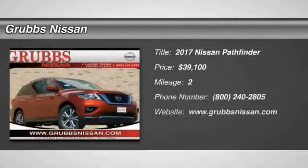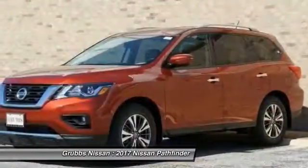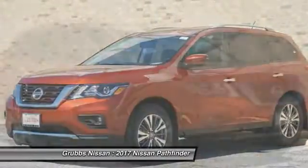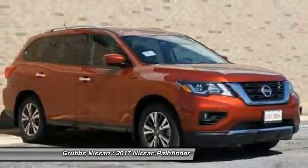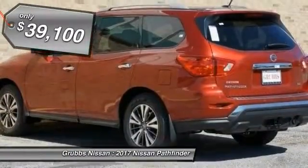Make a great choice today with the 2017 Pathfinder. The Pathfinder has a premium interior with three rows of seating for up to seven passengers, as well as versatile seating and cargo configurations. This SUV appeals to both truck lovers and car lovers and is priced below $40,000.